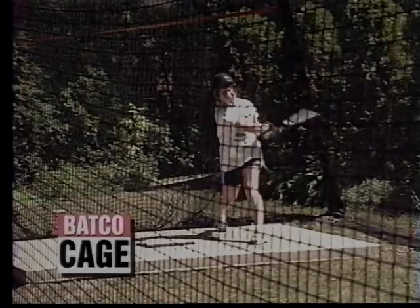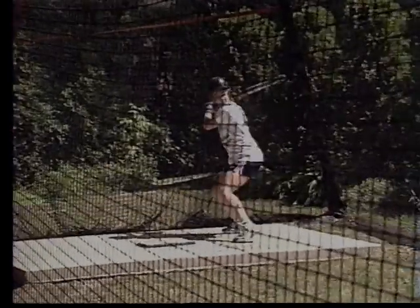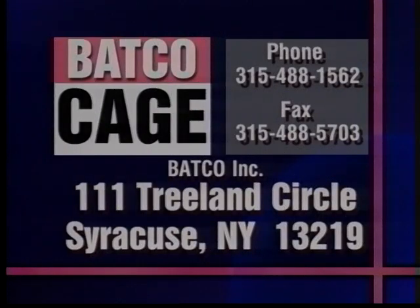The Batco Cage — a combination of quality, practicality, and convenience.